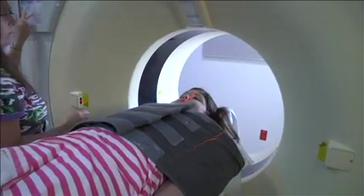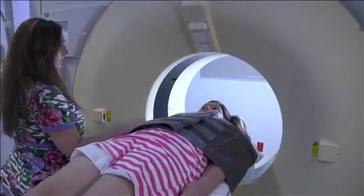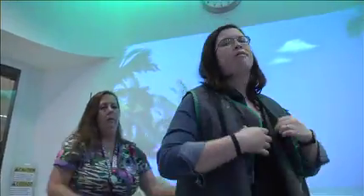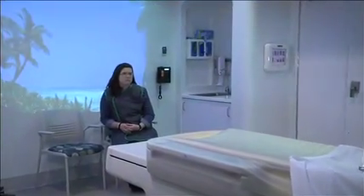Anytime you have your picture taken, you have to be very still. There's a big seat belt to help you lie as still as can be. One of your parents can stay in the room with you to help you remember to be still. They get to wear a special apron while your picture is being taken.